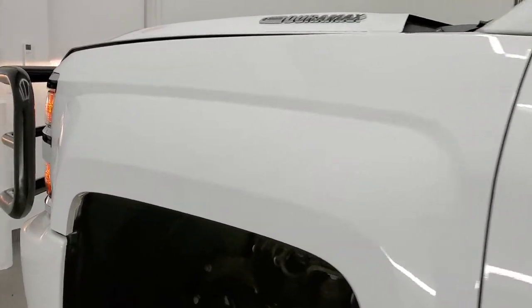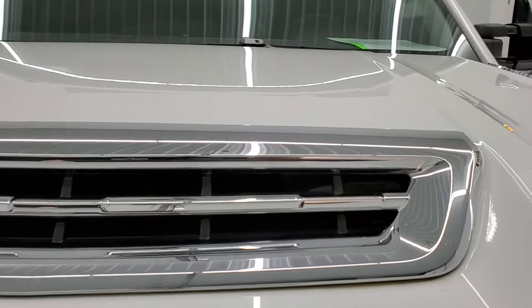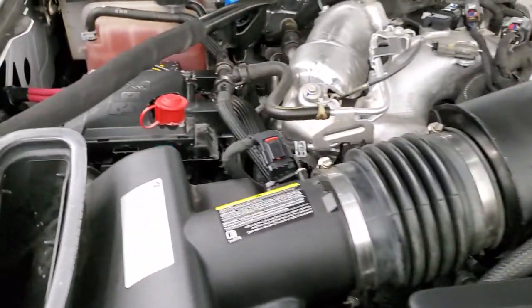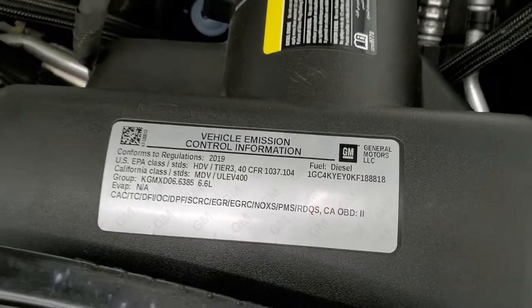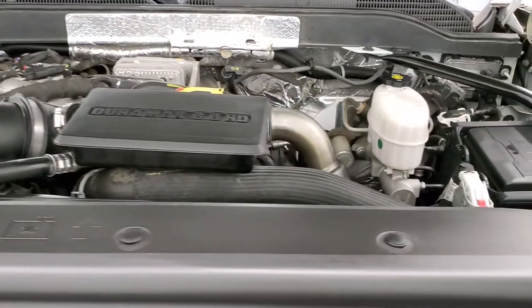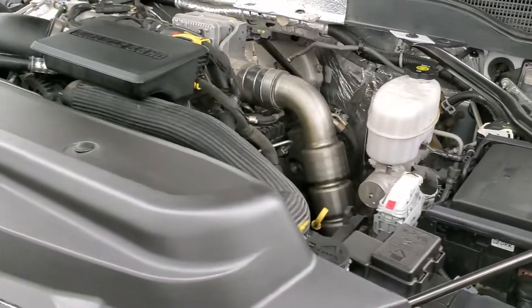I would personally like to thank you for checking out the video today, and hopefully from this HD video you've been able to tell just how clean this truck is all the way around — inside and out. Under the hood we have the 6.6 liter Duramax diesel with the L5P motor. Engine bay is very clean, runs very smooth. Once again, this truck has been fully safety inspected by our service shop, has a fresh oil and filter change, all the fluids have been checked and topped off, and this truck is 100% ready to go.